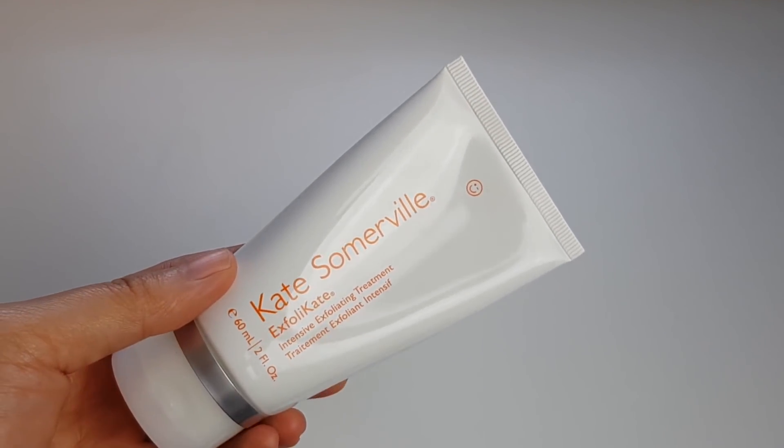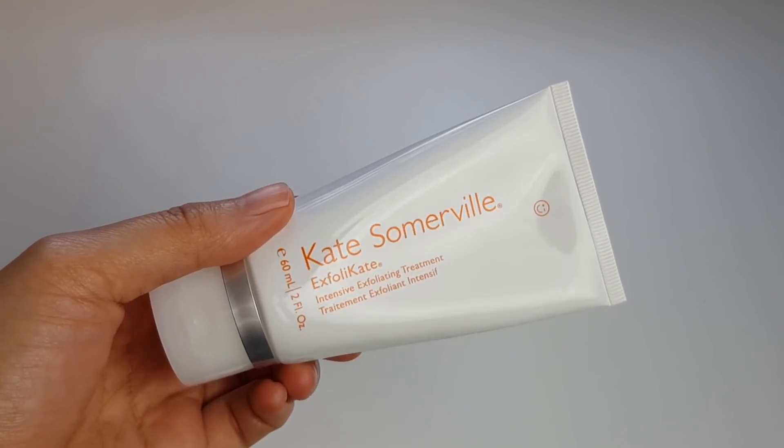The next product I'm talking about is Kate Somerville's Exfoli-Kate. This is a rinse-off exfoliating product — I guess you could call it a peel or a mask. You're meant to leave it on for about two minutes, and this is my catch-up product for when I've forgotten to exfoliate. I use this a lot in the shower, and because it's rinse-off it fits in really easily with the rest of my routine — I don't have to worry about whether it's going to interact with something else or peel up. You apply it by massaging it on for about 30 seconds and then leave it on for a total of two minutes, though I'm sure I've left it on for longer without problems.